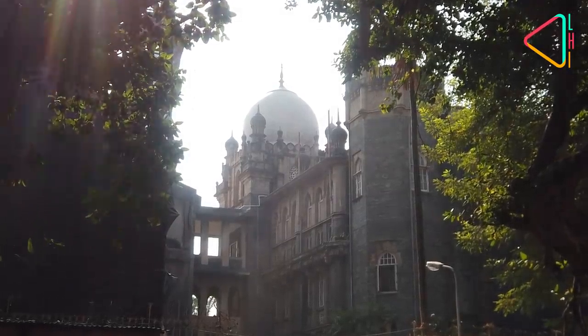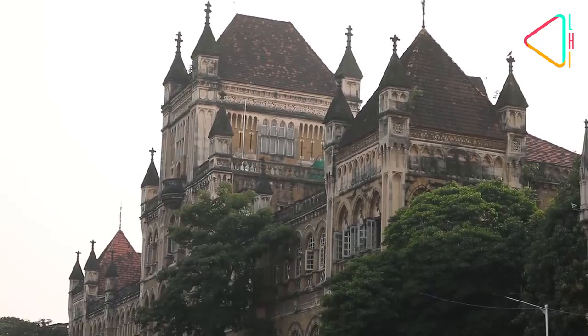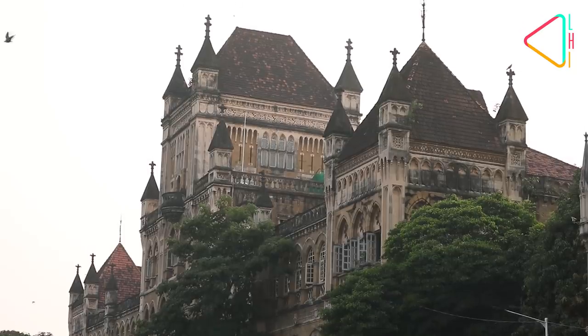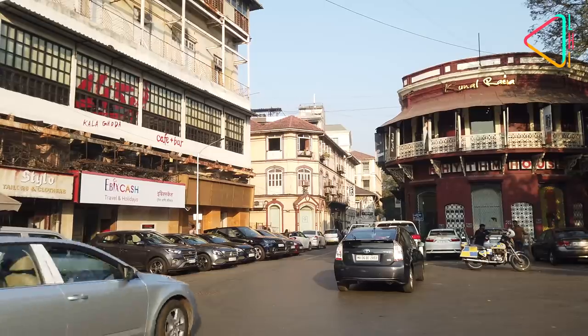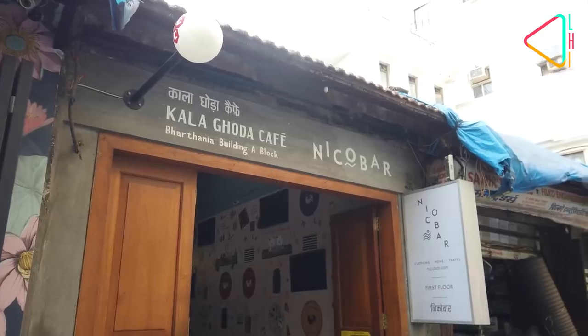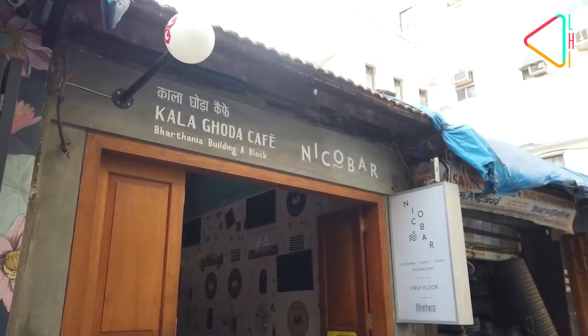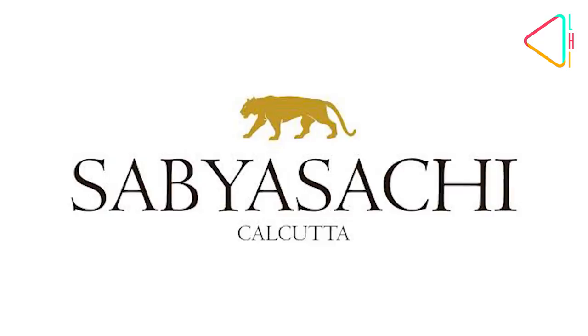Transforming a historic area into a heritage precinct has multiple layers: the first being the restoration of public buildings, the second being reviving public spaces, and the third is getting the right businesses in the area. Radhi believes that a turning point for the precinct was when the Kala Ghoda Cafe and designer Sabyasachi store opened here.